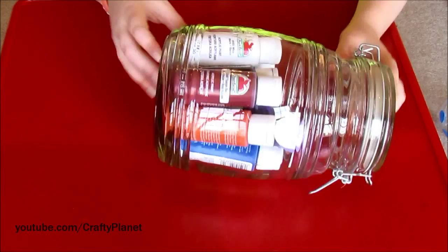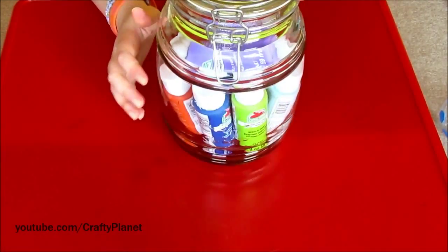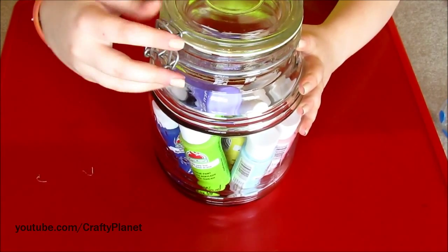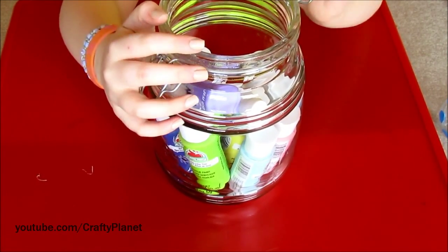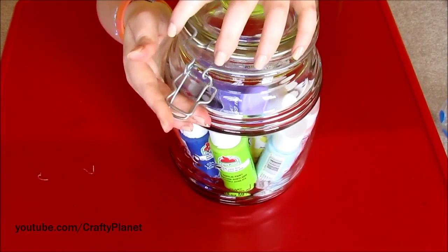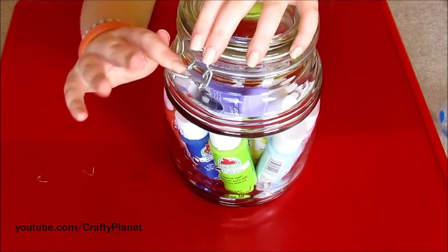It looks really nice, it's just really cool and vintage looking. I'll pop it open — it's just really big, and it's a cool way to store things.